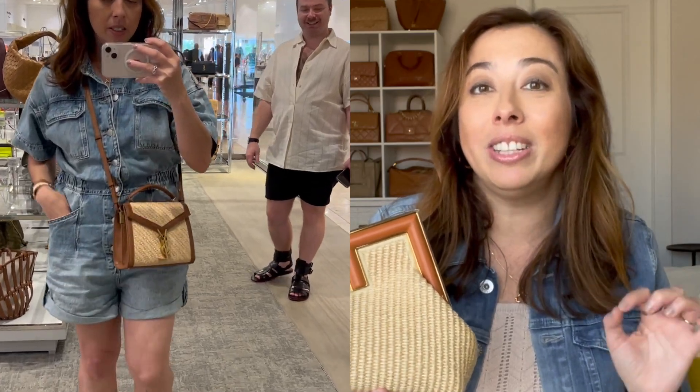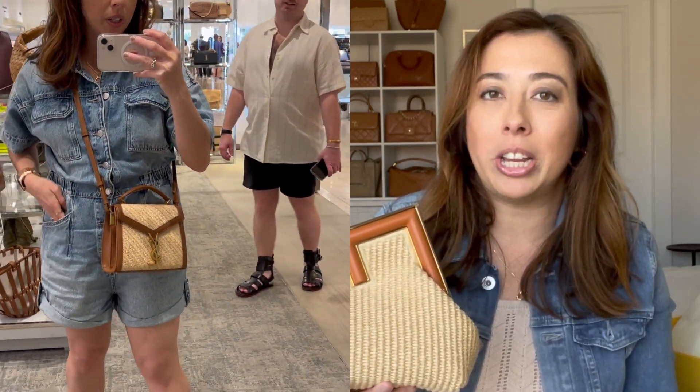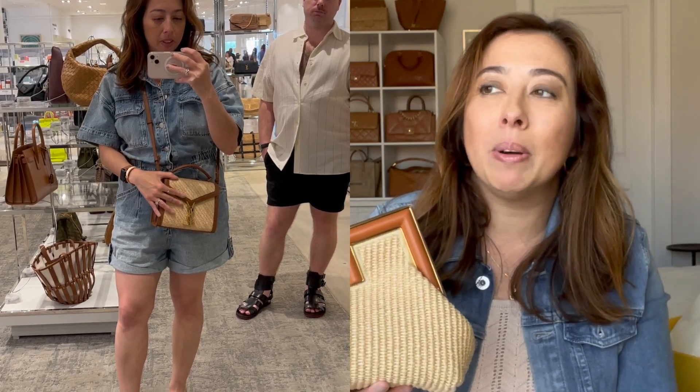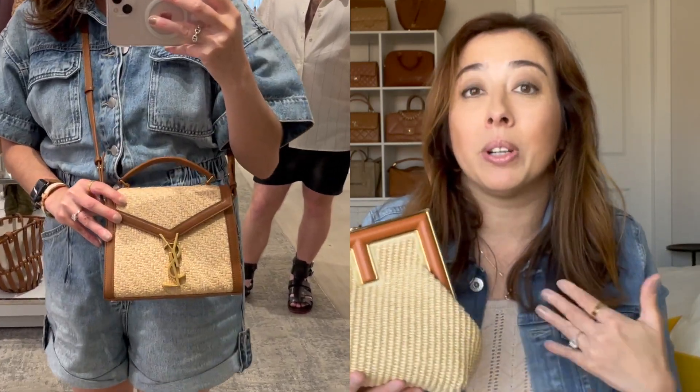We tried on that YSL — I still think that YSL is an amazing bag, it's more of a classic shape. I'll make sure to add a picture of it for y'all. But when I think about the quality of the YSL and compare it to the Fendi, I personally think that the Fendi is up there.